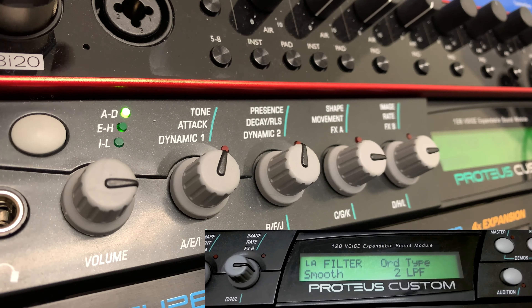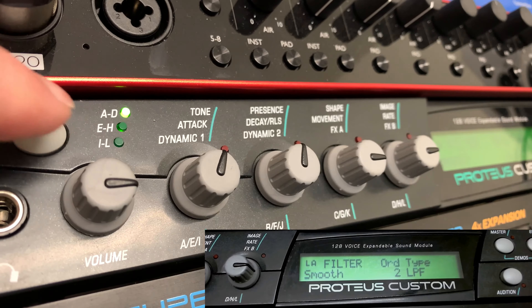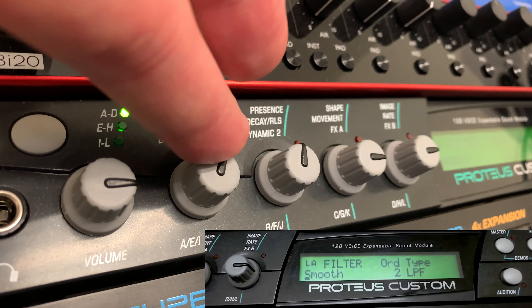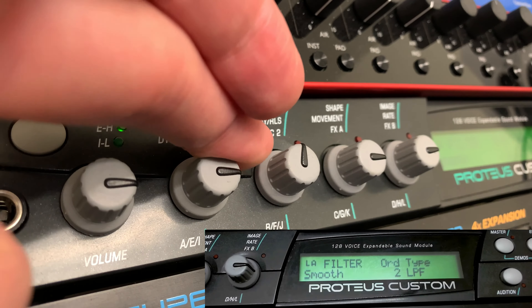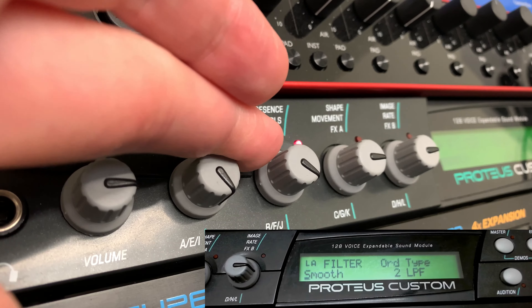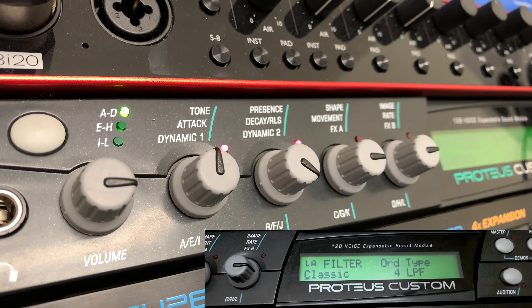One of the great things about the Proteus is these onboard controls — with four knobs you can control up to 12 different parameters by pressing a button and cycling through A to D, E to H, and I to L. By convention, tone and presence typically map to filter cutoff and resonance. The next filter is the Classic filter — more of a four-pole that you'd expect to see on a Moog or an Arp. You can definitely hear it stepping through those different poles. There's also a steeper one — just a faster slope.